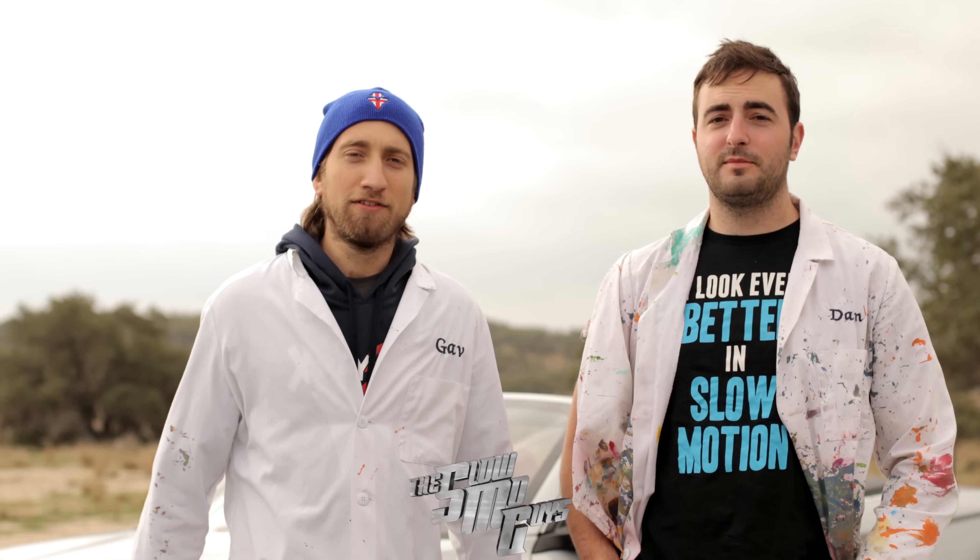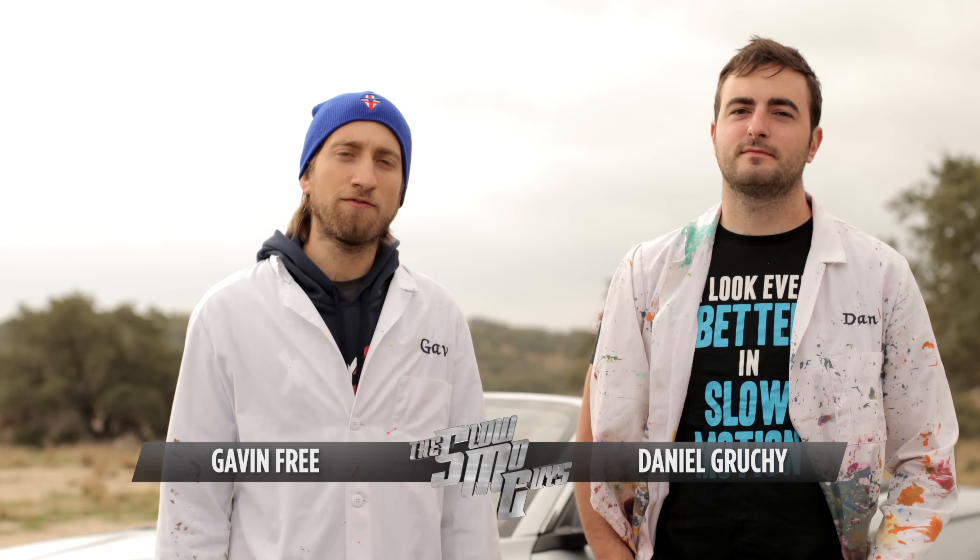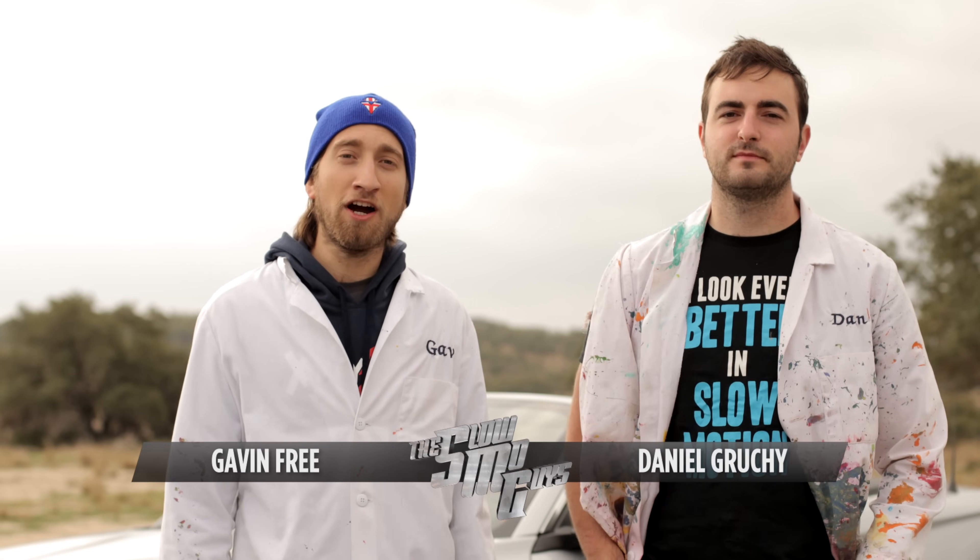Hello the internet, I'm Gav. I'm Dan. We're the Slow Mo Guys and for this video we were lucky enough to be given a car by BMW. Cheers BMW.